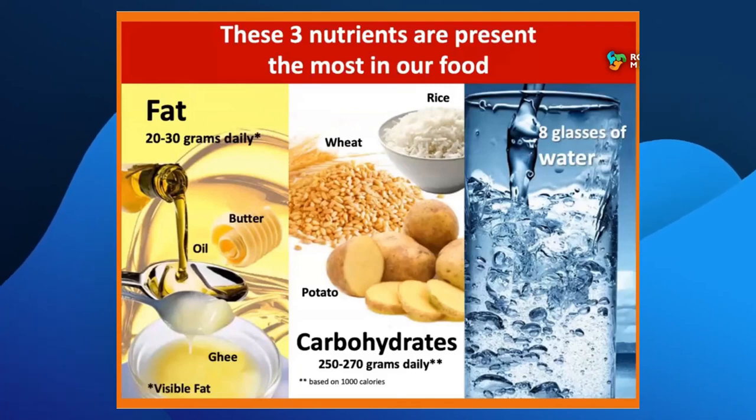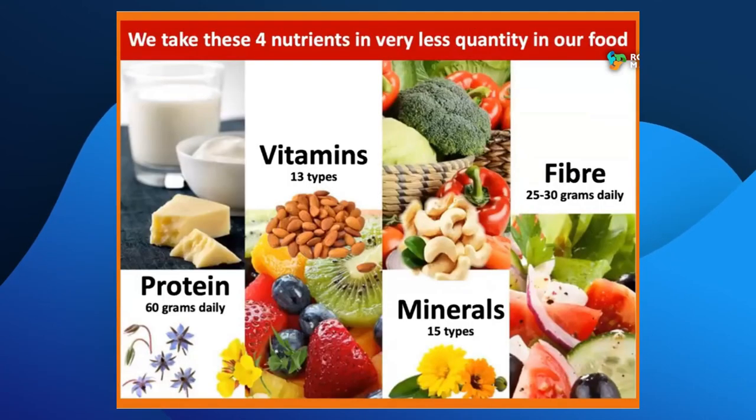Protein is 60 grams, vitamin is 13. So protein is 60 grams. 60 grams of protein is the minimum.